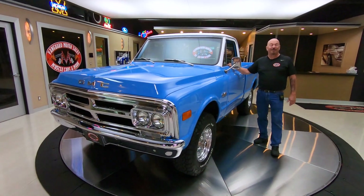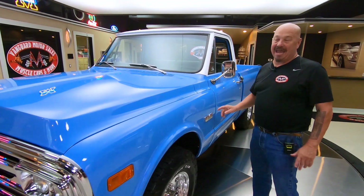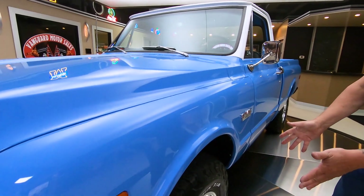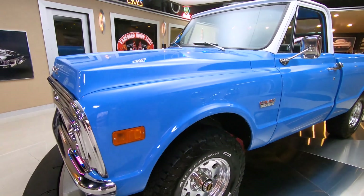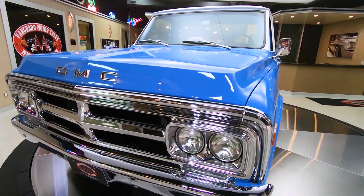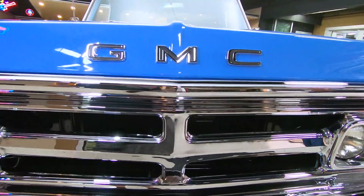Hey guys, welcome back to Vanguard Motor Sales. Look what I got for you today — a 1969, all original looking except the tires and wheels, four-wheel drive pickup truck. She is sweet. 1500 V8, this thing's 255 horsepower. It's got a 1969 350 in it.